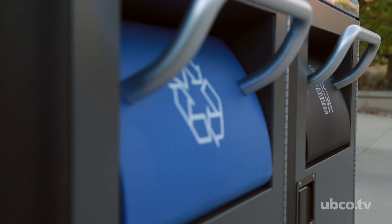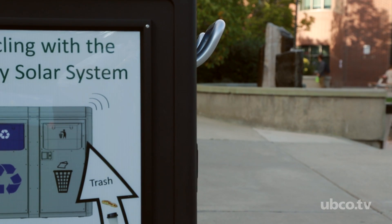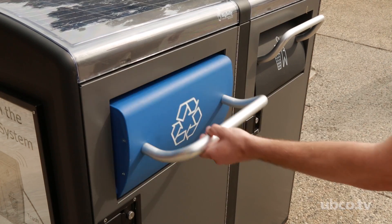Now we have seven compactors on campus and they've been working great. Everyone is very happy with them and overall they've been a great thing for the campus, reducing garbage significantly.